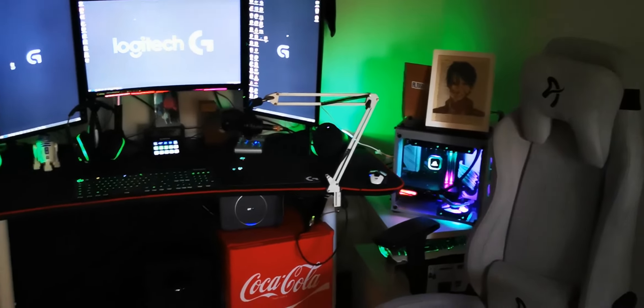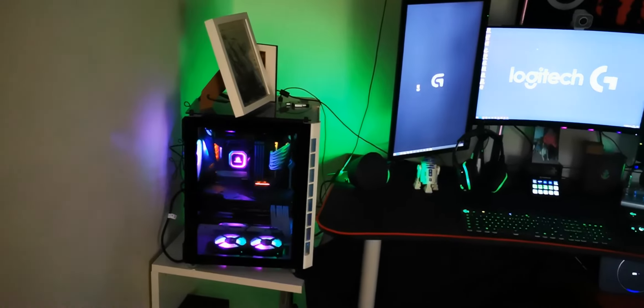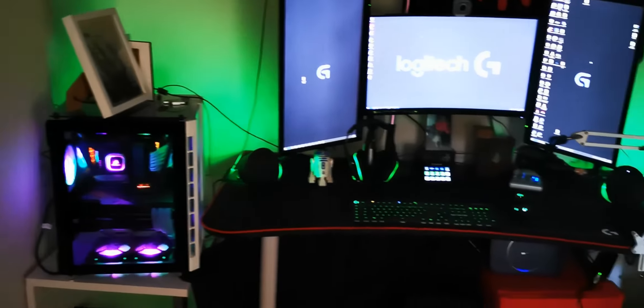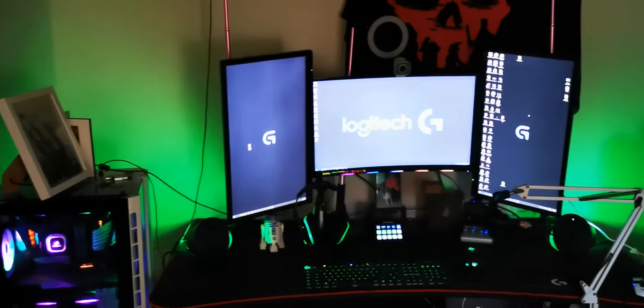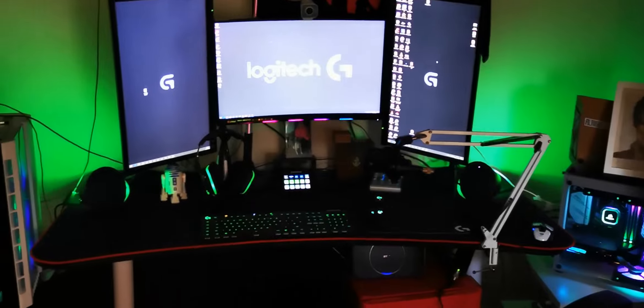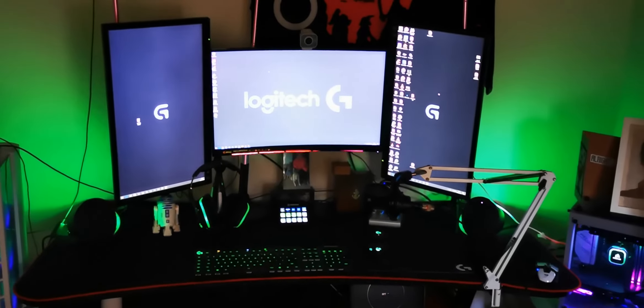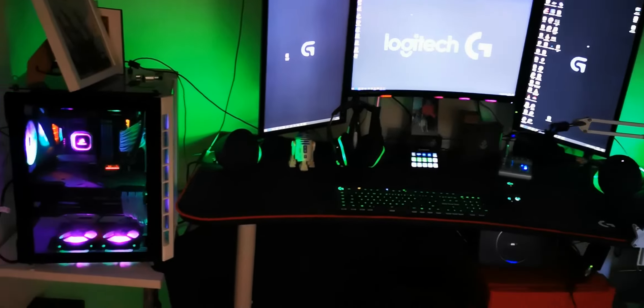There it is guys — that's years in the process of setting that up. Thank you to everybody who's made this possible, thank you to everybody who has helped me get the setup. You guys may have seen I tweeted out the other day a picture of how my setup used to look compared to how it looks now, and the difference is just night and day. I cannot thank you guys enough for all your support.